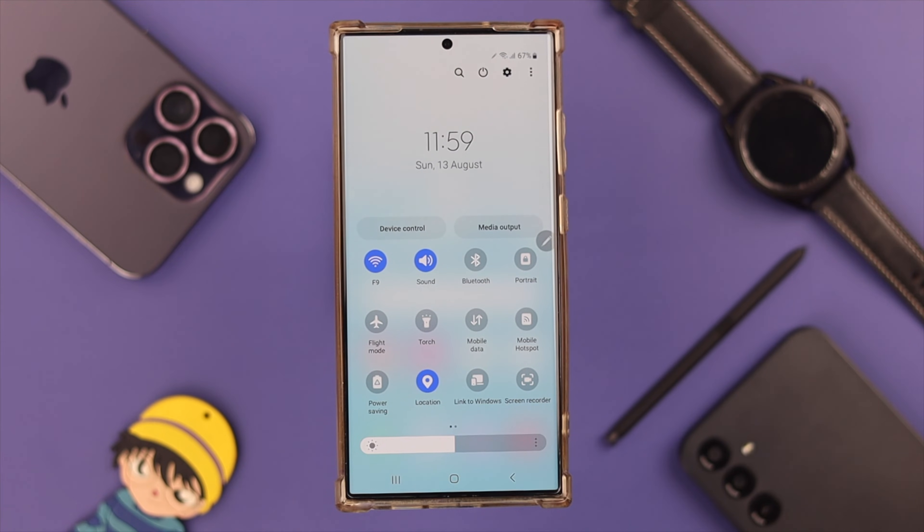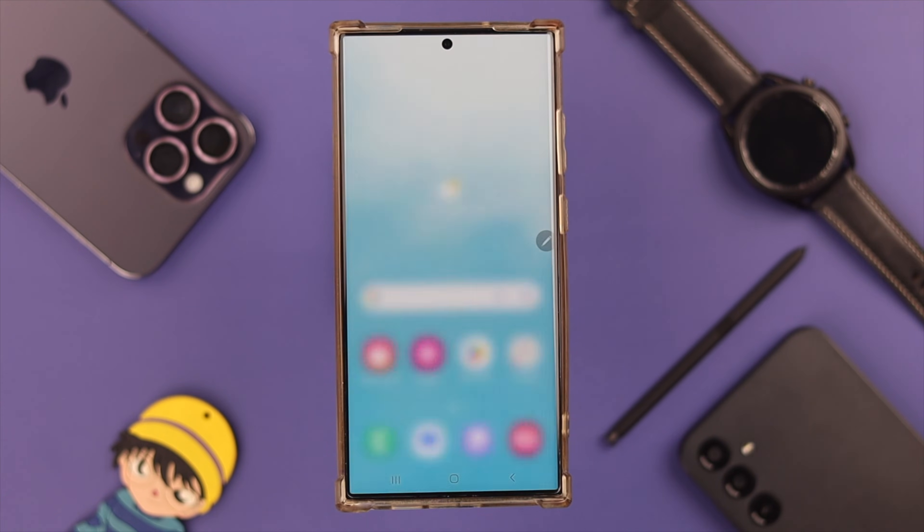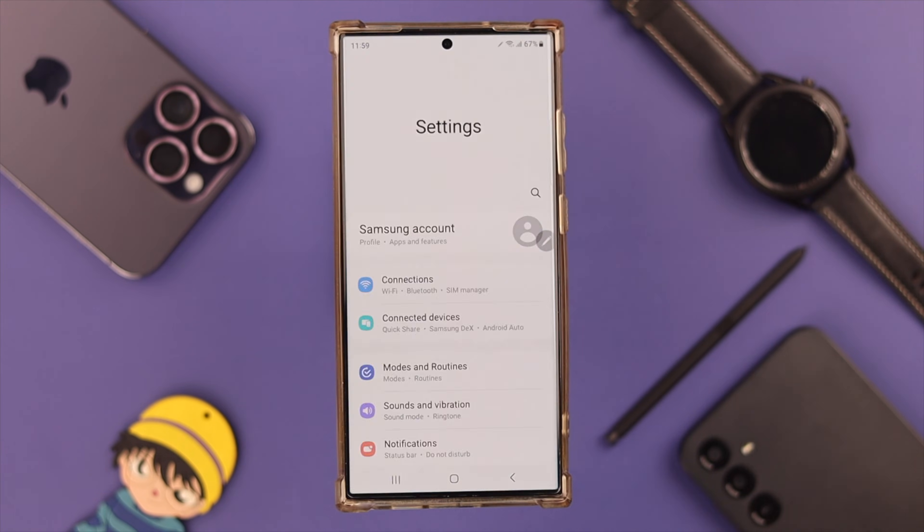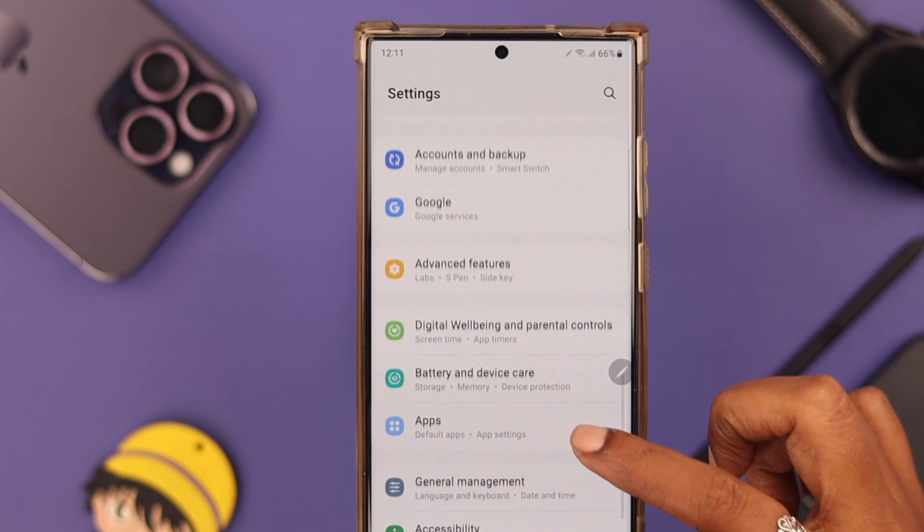If you're still facing that issue, make sure you are not using mobile data and Wi-Fi at the same time, as that might cause connection issues. What you can do next is reset network settings on your phone — go to Settings and scroll down to General Management.